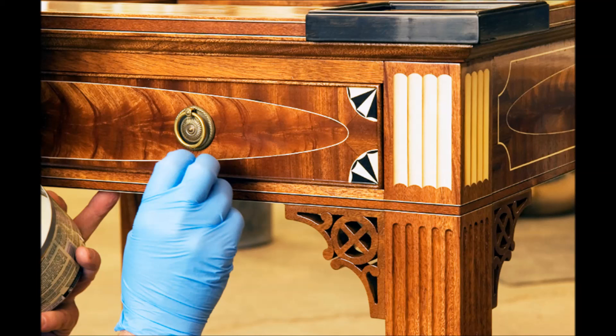Finally, the sheen of the finish was muted with a coat of paste wax applied with steel wool. Flattening the gloss of the finish gave an almost soft, warm leather look to the wood.